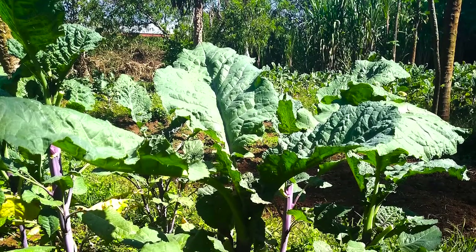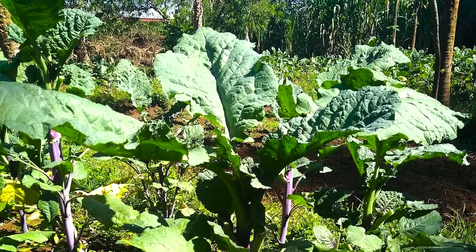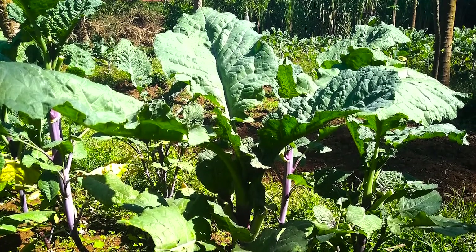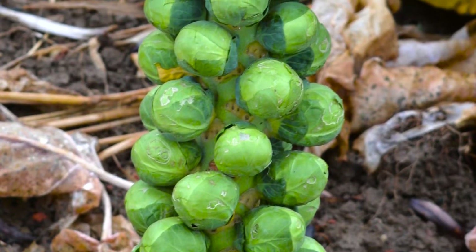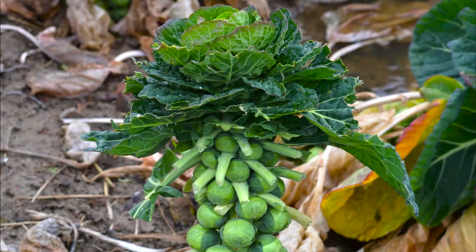For example, brassica carinata — also known as Ethiopian mustard — is a tall, leafy plant mostly found in Ethiopia. People there eat the leaves and use the seeds to make cooking oil. Compare that to Brussels sprouts, a type of brassica oleracea, which were bred to have small heads all along the tall stem of the plant instead of growing a single big head like cabbage. Imagine how helpful it would be for people with limited growing space to grow Brussels sprouts instead of big heads of cabbage.